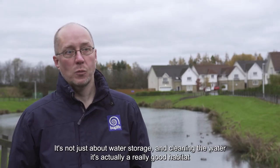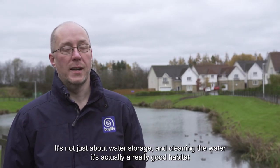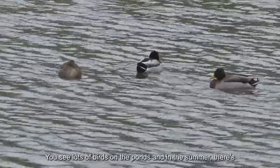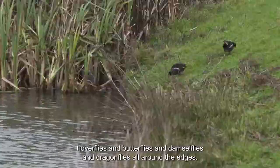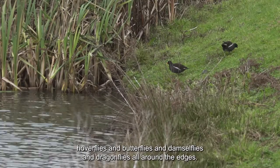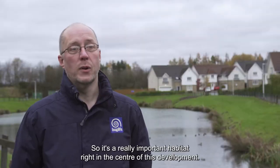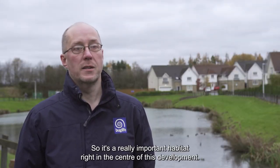It's not just about water storage and cleaning the water — it's actually a really good habitat for wildlife as well. You can see lots of birds on the ponds, and in the summer there are hoverflies, butterflies, damselflies and dragonflies all around the edges, so it's a really important habitat right in the centre of this development.